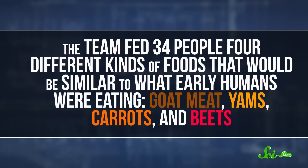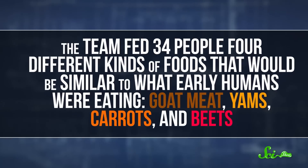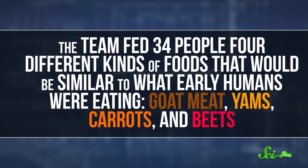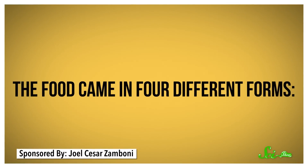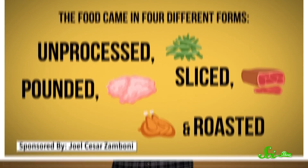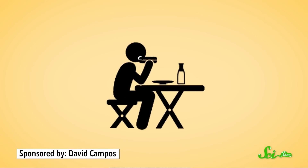So this team fed 34 people four different kinds of foods that would be similar to what early humans were eating — goat meat, yams, carrots, and beets. The food came in four different forms: unprocessed, sliced, pounded, and roasted. While the subjects ate, the researchers monitored how many times they had to chew before swallowing, and how much force they were putting into chewing.